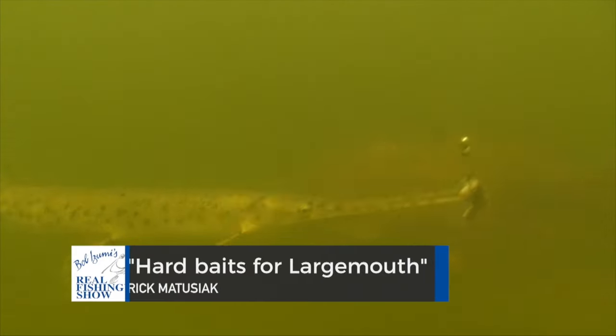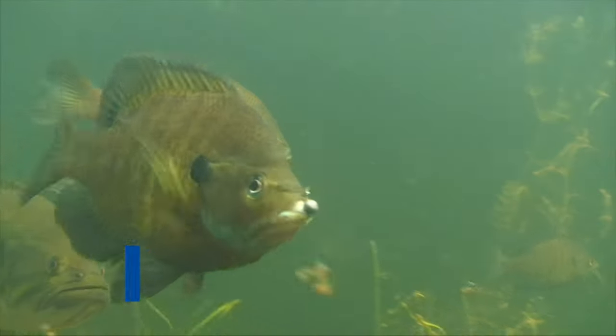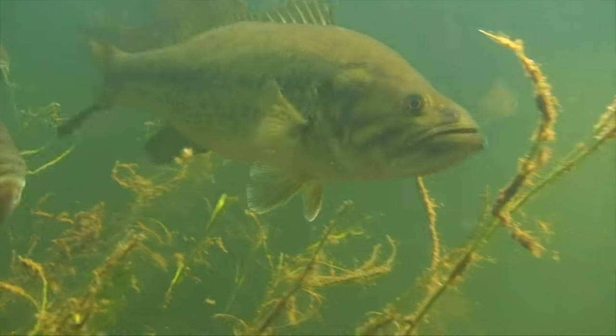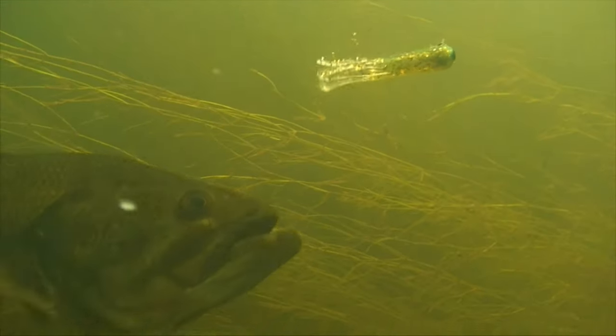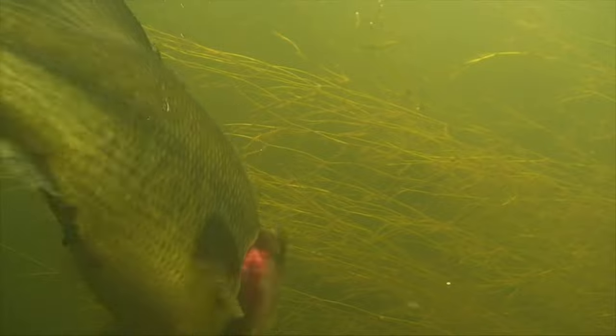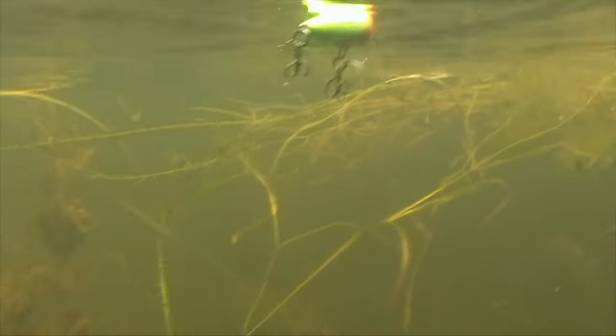After 25 years of underwater filming, you might say we've learned a thing or two. More than anything else, it's the fine line between success and failure when getting fish to bite. While some species are more finicky than others, few compare with the moodiness of largemouth bass when it comes to tossing hard baits for these fish.